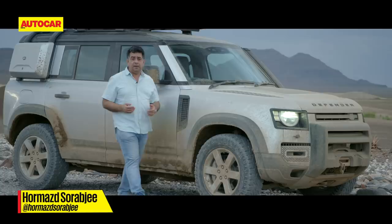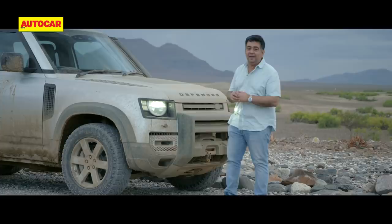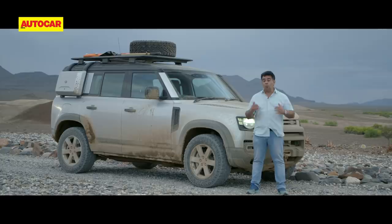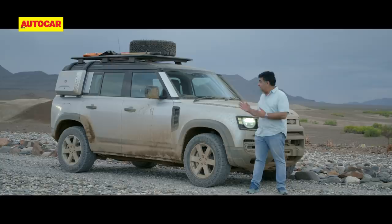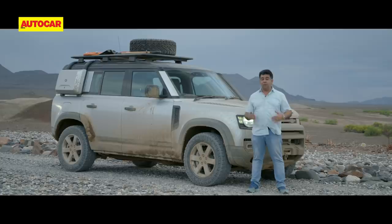What an incredible day — sand, rocks, slush, mud, every kind of treacherous surface except snow. It's taken us 12 hours to cover around 240 kilometers, which is quite a run given how difficult the going was. But I've emerged from the Defender feeling pretty fresh, and we've arrived at the fantastic Elephant Lodge in a beautiful location — a perfect end to a fantastic day.